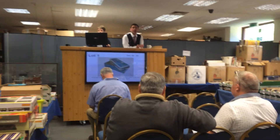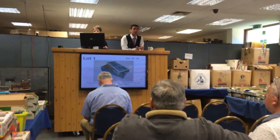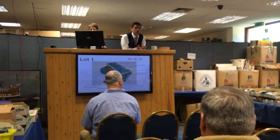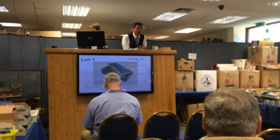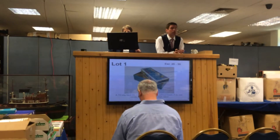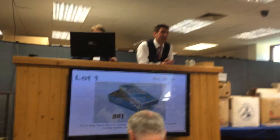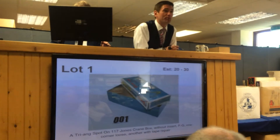Today's sale is just the diecast, the figures and the toys. We'll carry on tomorrow with the choo-choo trains. So about 400 and something lots to get through, so it shouldn't be too bad. We should be flying at an altitude of 100 lots an hour, depending on how fast and furious your bidding is.